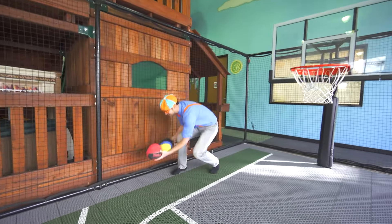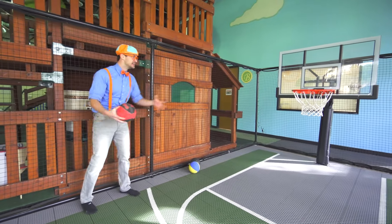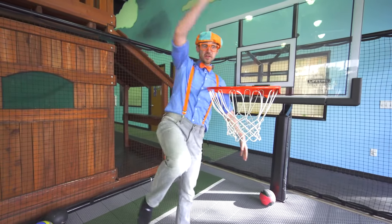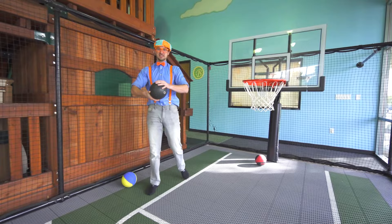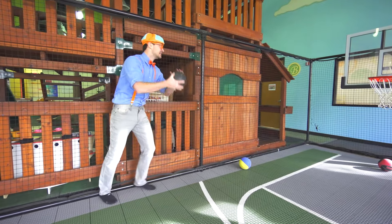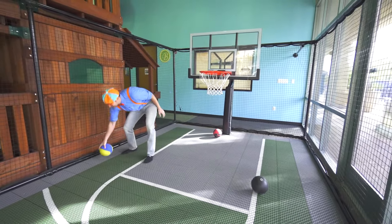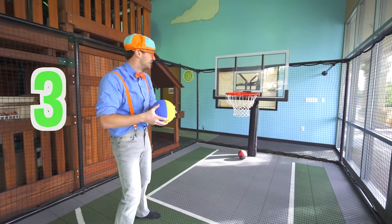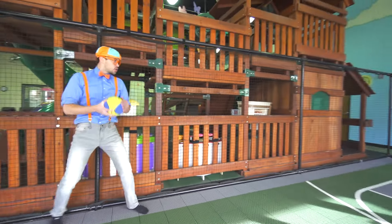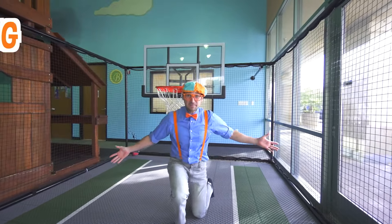Okay, let's put the balls down right here. Let's take the first basketball and put it in the hoop. Ready? Yeah! That was under the leg! Now let's take the second basketball and put it in the hoop. Ready? Yeah! That was awesome! Now let's take the third basketball and put it in the hoop. Here we go! Yeah! Did you see that? That was amazing!